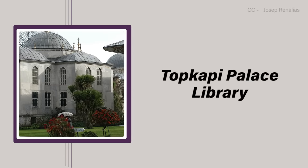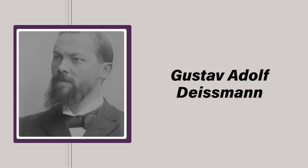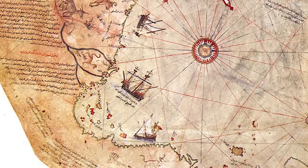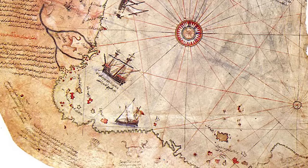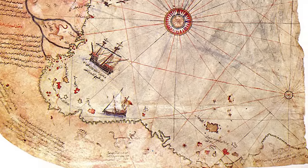Late in 1929, while cataloguing artifacts in Istanbul's Topkapi Palace library, German theologian and historian Gustav Deisman made an interesting discovery in a stack of mundane items. After inspecting a unique parchment-like gazelle skin map, Deisman was astonished to find that it clearly showed the outlines of South America and Antarctica — the latter of which wasn't officially discovered until 1820.